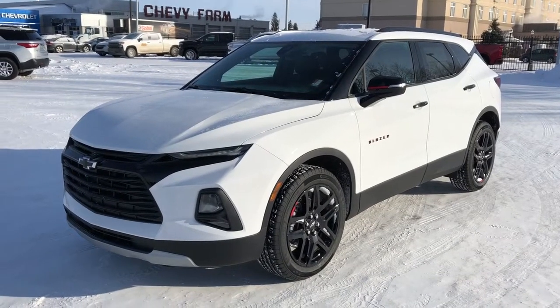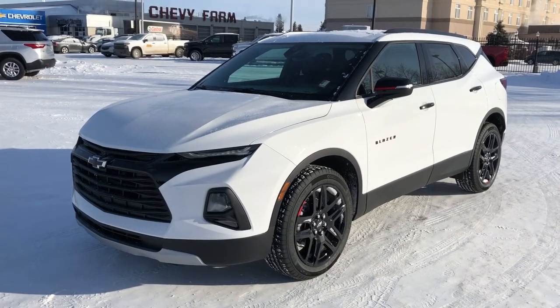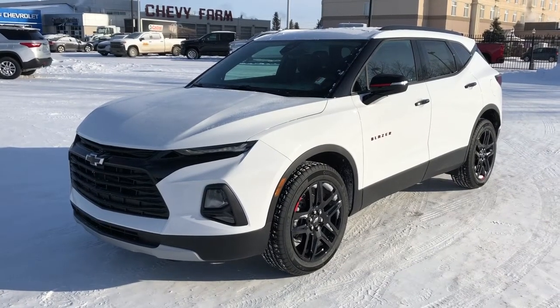Welcome to Westgate Chevrolet. Today we're taking a quick look at some of the interior and exterior features on our 2021 Chevrolet Blazer.